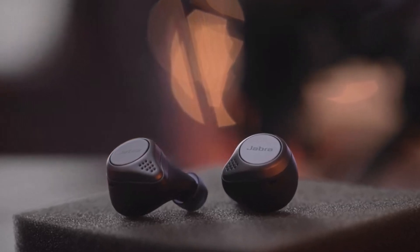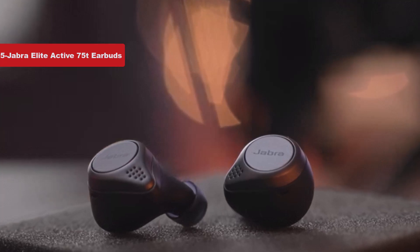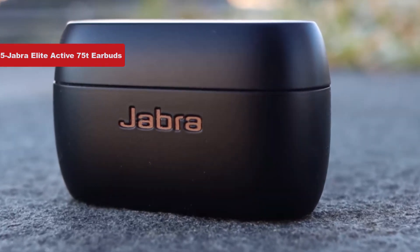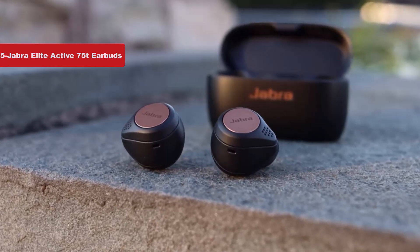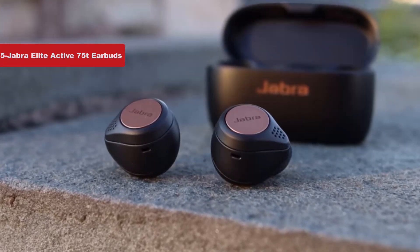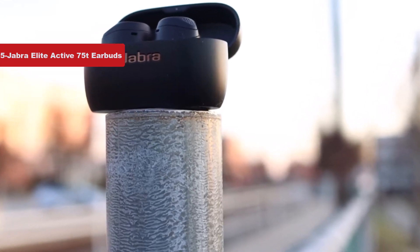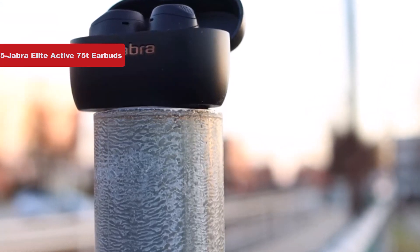Now number 5 on the list is Jabra Elite Active 75T earbuds. Jabra has come out with newer headphones for runners, but the Elite Active 75T remains a strong contender on our list because you can usually find it on sale and because Jabra nailed the shape here. Credit that to the angular build that nests snugly in the outer ear canal without giving you that tightly sealed, high-pressure thud with each foot strike. The sound quality is crisp, dynamic, and full, rivaling Apple's AirPods Pro, but these Jabras will cost you less and offer about 90 more minutes of battery on a single charge.